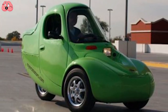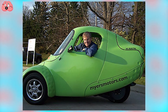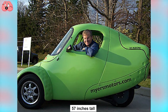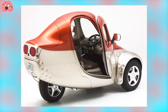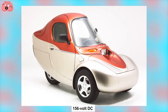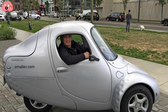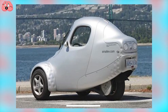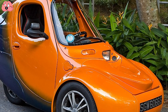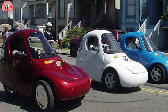Another three-wheeler, the Sparrow is 96 inches in length, 48 inches in width, and stands 57 inches tall. Depending on your budget, you can choose between a 20-kilowatt 156-volt DC or a three-phase AC electric motor, which can give you a range of 20 to 40 miles at a top speed of 70 miles per hour. Price varies per US state, which may or may not offer tax incentives for buying one of these bananas — I mean, cars.